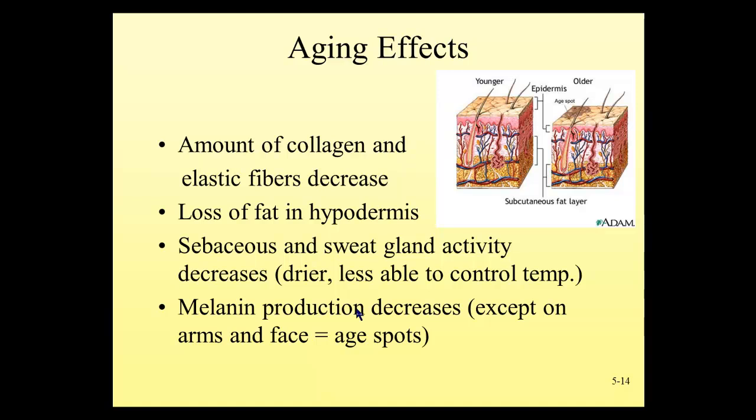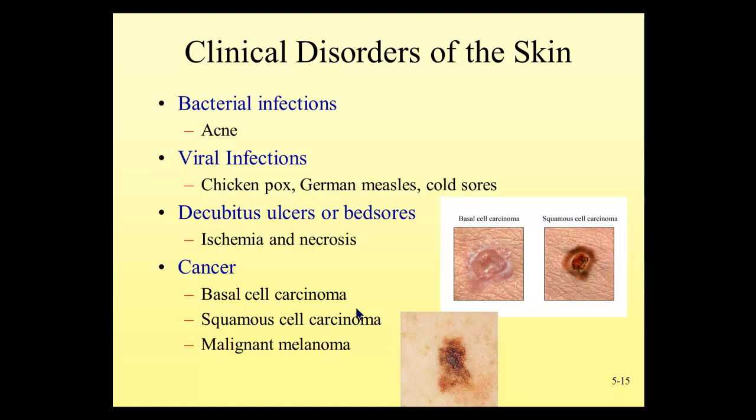Some common skin disorders we see in the community include acne, which is a localized bacterial infection in the skin, particularly under the influence of hormones. People typically struggle with acne from ages 12 through 26. There are many topical and oral medications that can control it. Women on birth control often have less trouble with acne because birth control pills regulate hormone secretion and prevent the hormone swings of the typical menstrual cycle.